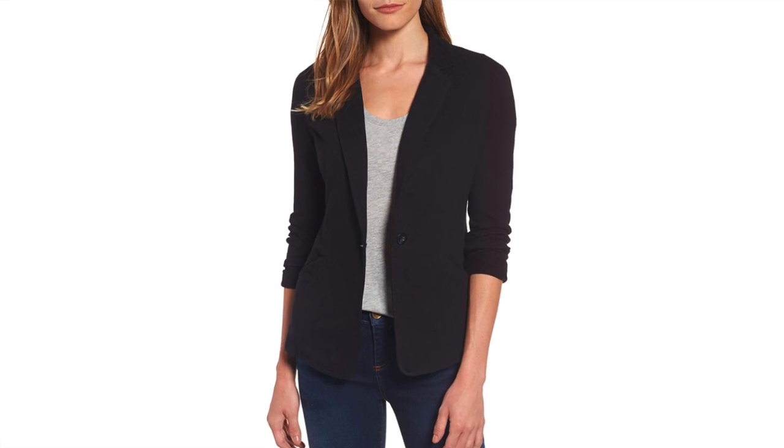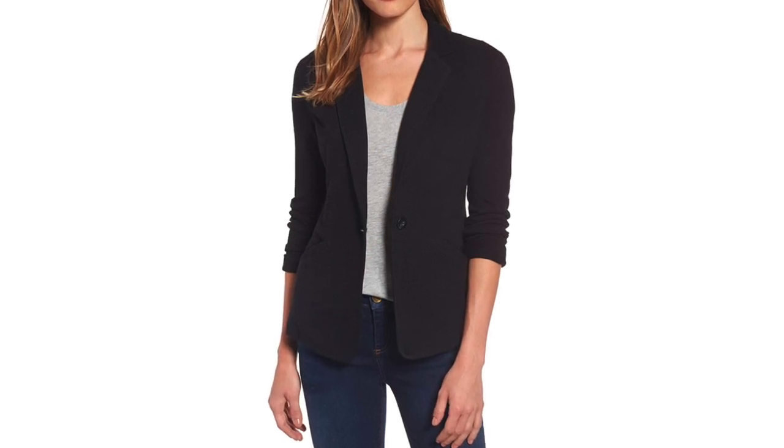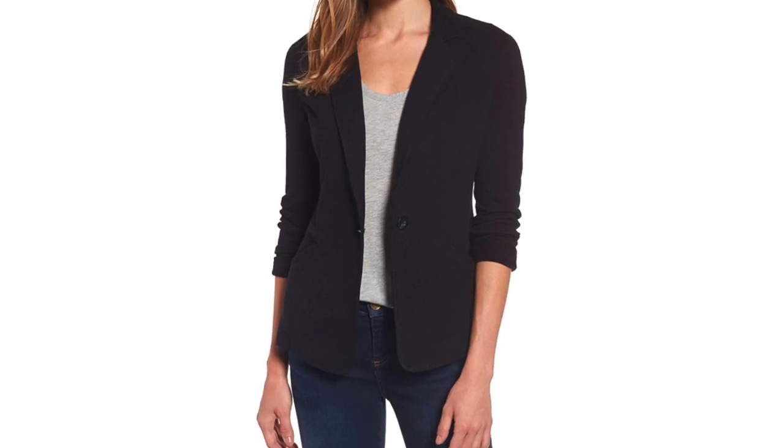Number nine is a knit blazer by Caslon. I'm actually wearing the very same style in magenta — I bought it last fall and also have it in a stripe from the year before. I've ordered the black this time. It's great for casual wear — thicker than a t-shirt but slouchy and textured. You can wear it with jeans, white jeans, or khakis. It's $39.90 now and will be $59 later, and it comes in other colors too.